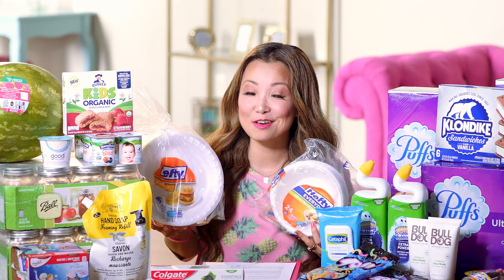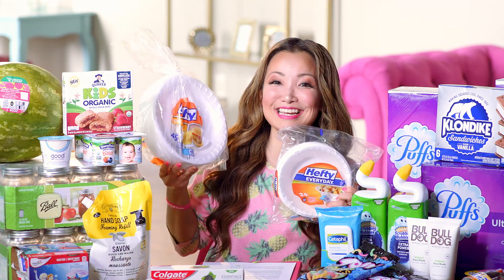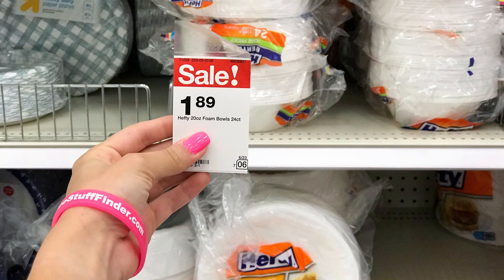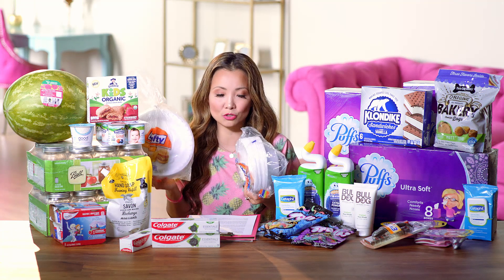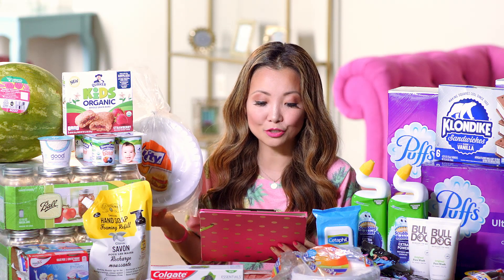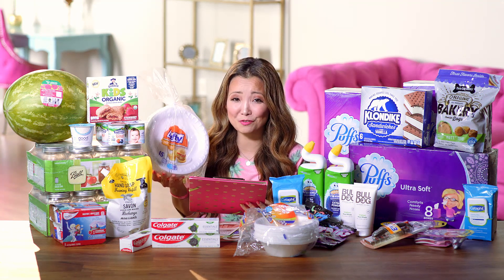Next is a deal on Hefty foam plates and bowls for 82 cents each. They're on sale for $1.89 — the sale runs until July 6th. Pick up two packs; you can mix and match plates and bowls. There's a 30% off Target Cartwheel good this week, plus a $1 off two printable coupon — alternatively there's an insert version too. The final price after coupons is 82 cents each, which is over 50% off the regular $2 price.